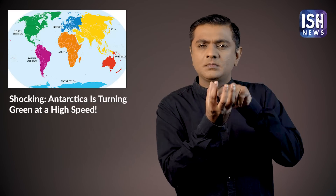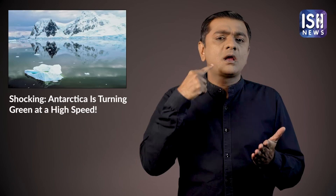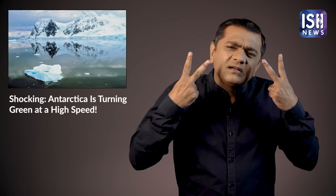Earth's south pole is known as Antarctica. Antarctica has no inhabitants due to its thick ice, snow, and extremely cold temperatures.